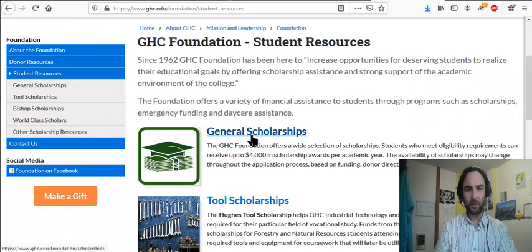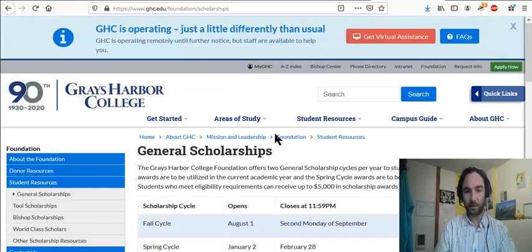Let's start with the general scholarships from the Grays Harbor College Foundation. I'm pretty sure that Grays Harbor College gives almost more money per student than any other college you can think of, as far as I know.